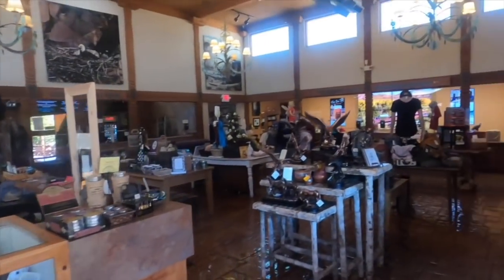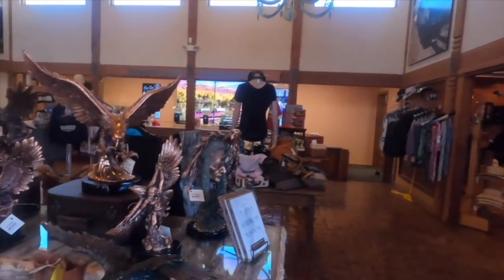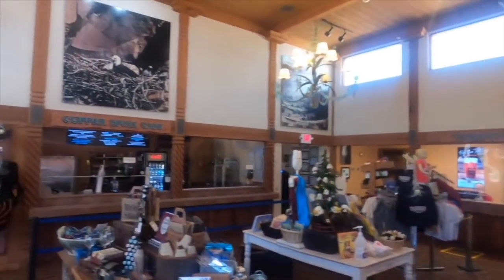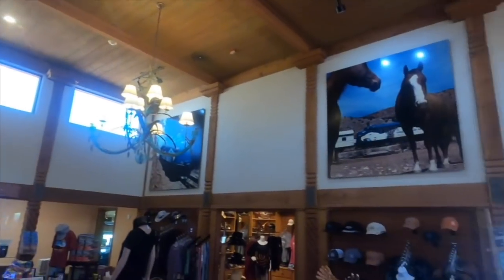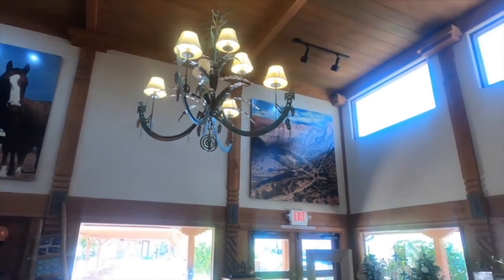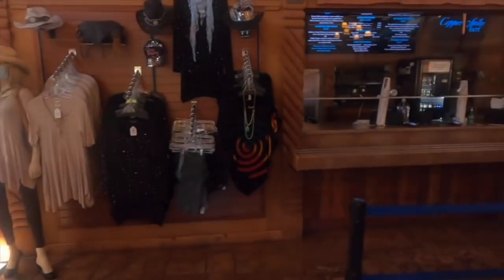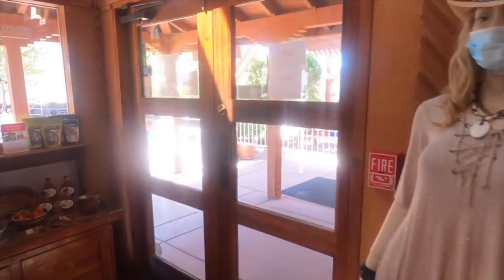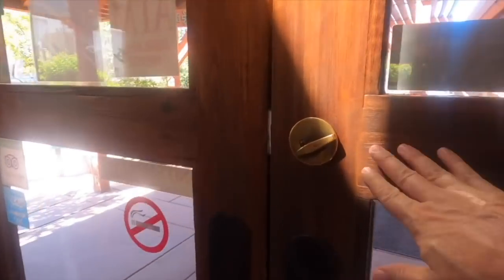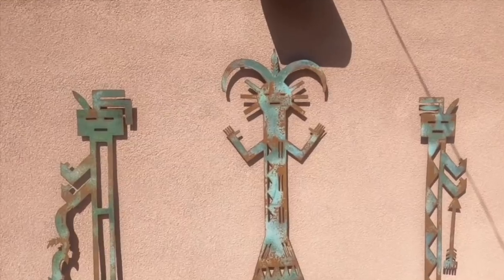Here's a look inside the gift shop at the railway. Thank you everyone for watching this video — we'll see you on the next one. Click one of these links to the other videos and take care.